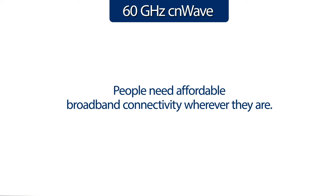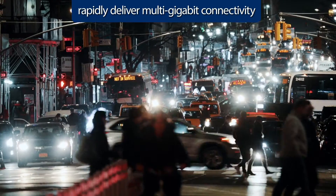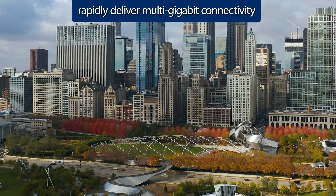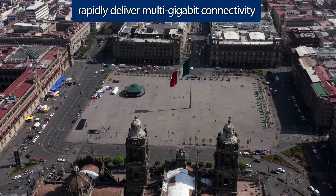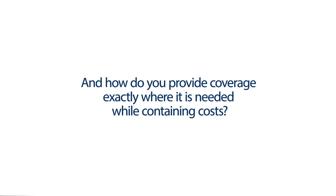People need affordable broadband connectivity wherever they are. But how can a service provider rapidly deliver reliable multi-gigabit connectivity at affordable prices in locations where fiber technology is cost prohibitive? And how do you provide coverage exactly where it's needed while containing costs?